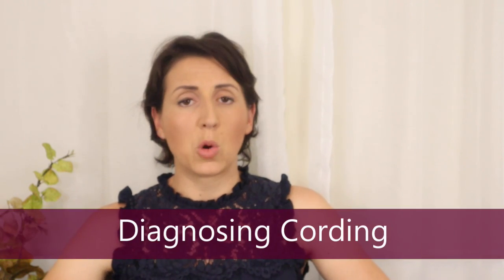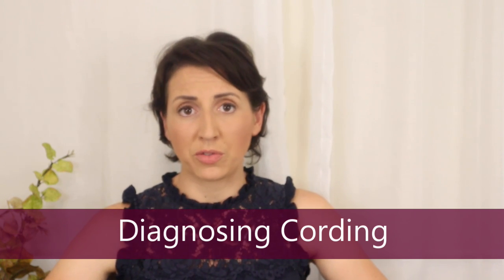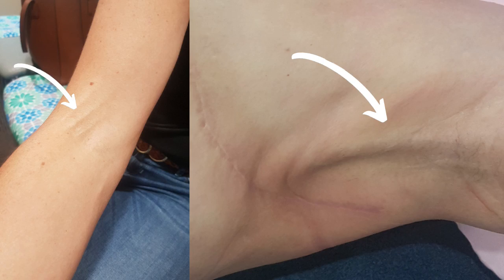When I'm diagnosing cording I'm typically using neural tension testing — putting the nerve that runs from your armpit down towards your fingertips on stretch. There's a specific way that a physiotherapist or occupational therapist is going to be able to tell if you've got cording. Of course there are often visible signs of cording, so if someone lifts their arm up and they've got a visible cord under their arm, that is also a test. The clinical presentation and reporting of the patient also needs to be taken into account with any diagnosis.